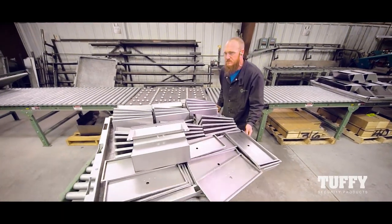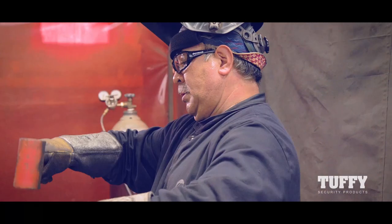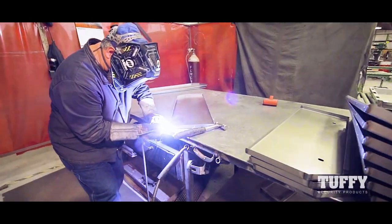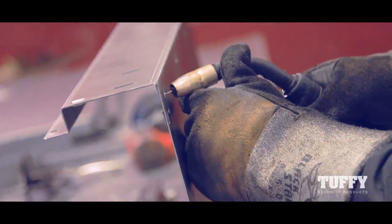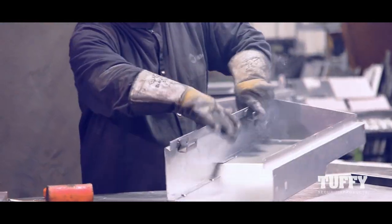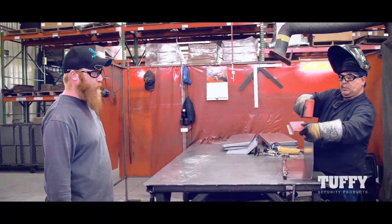The welding department is where Tuffy products first take their true form. A team of talented welders work diligently to meet the demand for new orders. We do all our in-house welding. This is our tab lock process. It makes a stronger weld and it's easier to fabricate and put together.